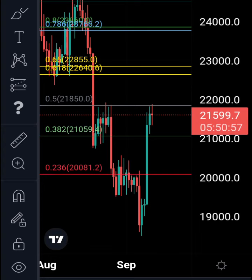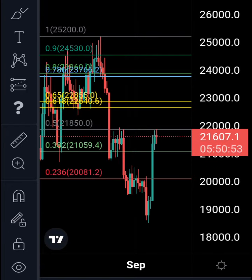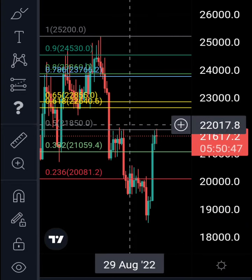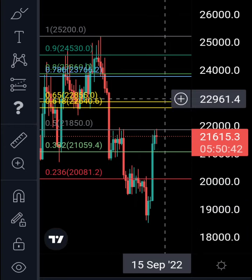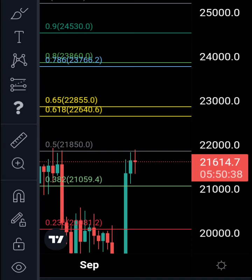The 0.5 fib is a good retracement for a wave two in Elliott Wave count. If we consider this move down from 25.2k to 18.5k as one big wave one with a five-wave structure — a one, two, three, four, and five — then we're now going up for a correction in a wave two. We could have this wave two over already.